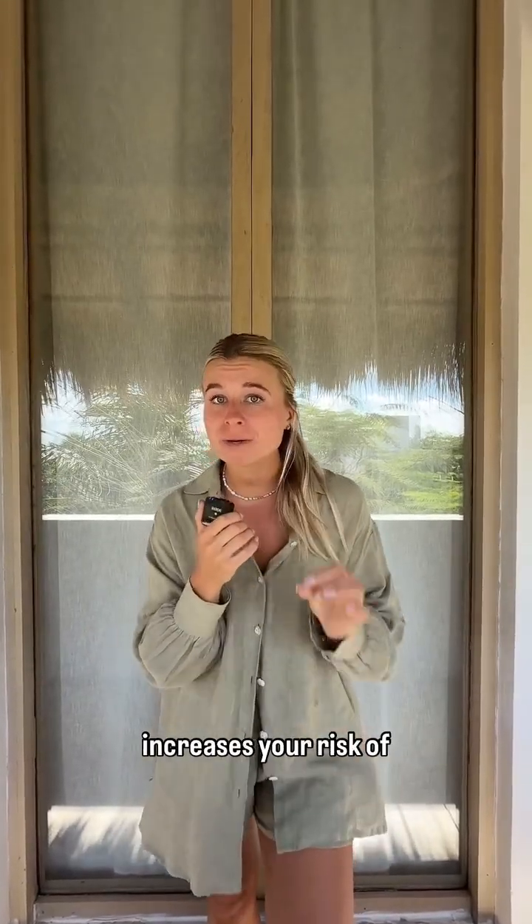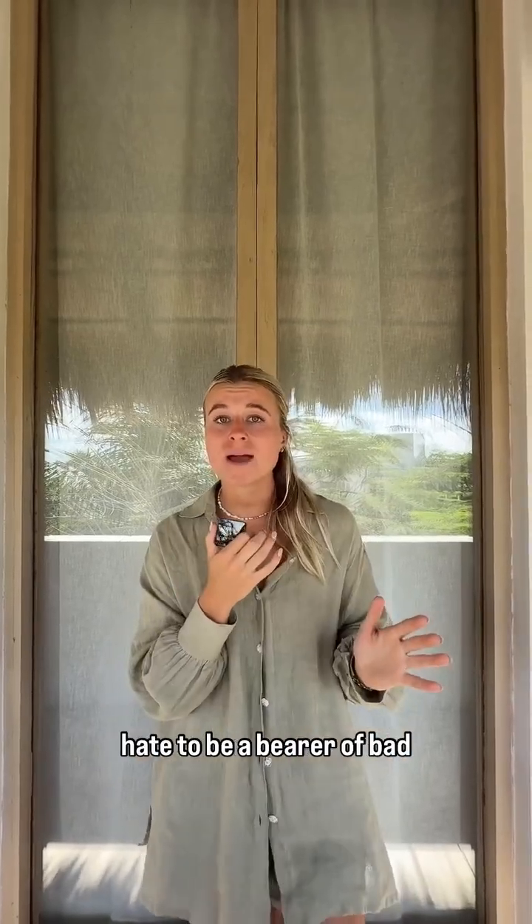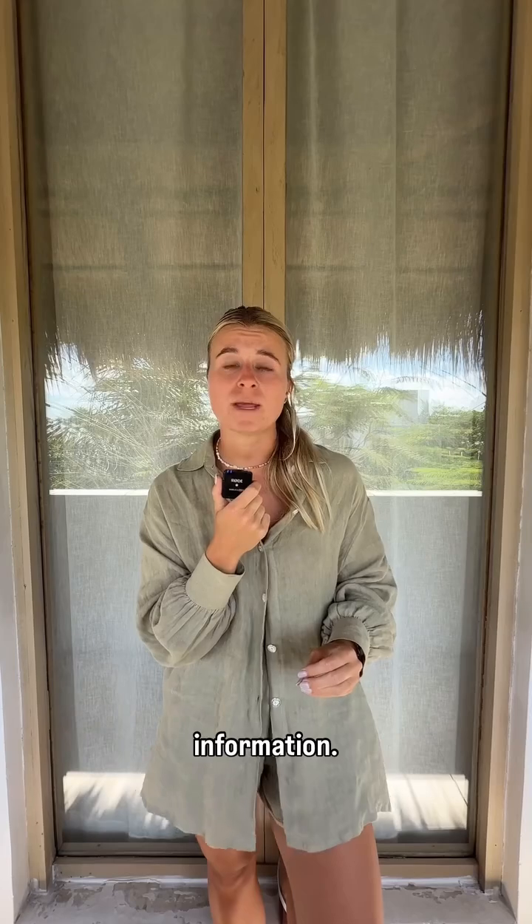Did you know that living on or near a golf course increases your risk of developing Parkinson's by 126%? This number is scary, and I hate to be a bearer of bad news, but you and your family need to hear this information.